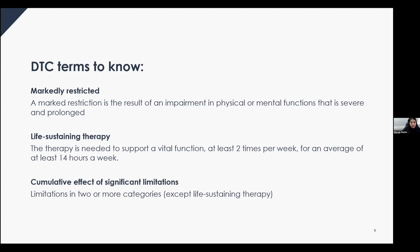For life-sustaining therapy, the criteria is met when therapy is needed to support a vital function at least two times per week for an average of at least 14 hours a week. This is true even if the therapy eases symptoms. You must also dedicate time away from normal everyday activities to receive it, including time needed to set up any required device.